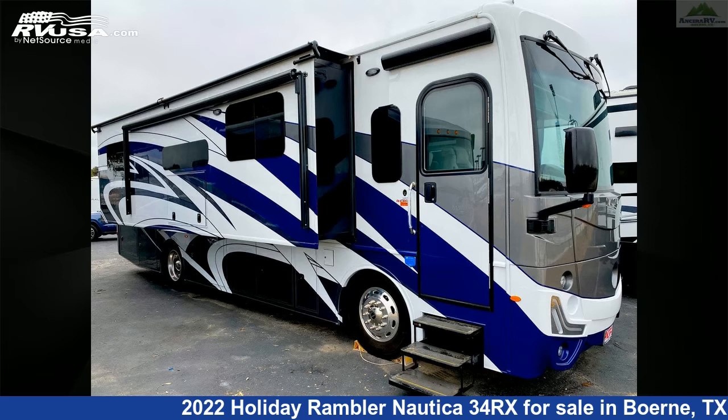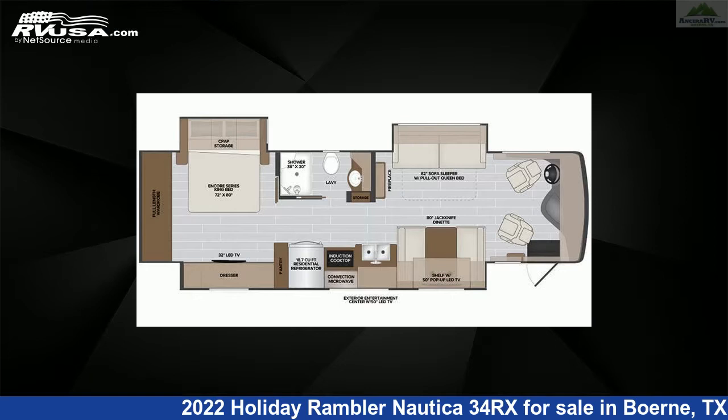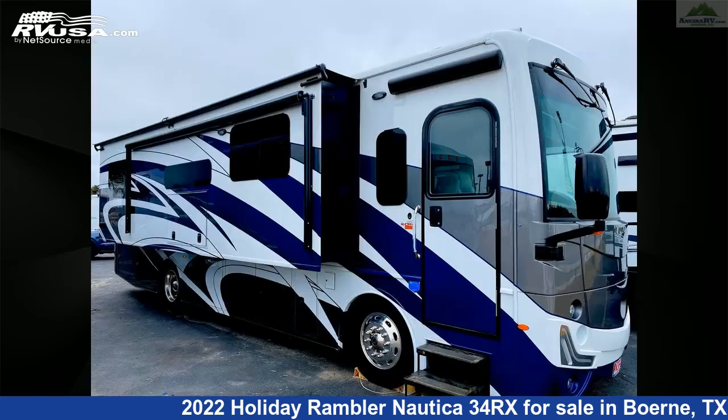This 2022 Holiday Rambler Nautica 34RX is a Diesel Pusher RV. It is located in Boerne, Texas, 78006, and is offered for sale by Ancira RV.